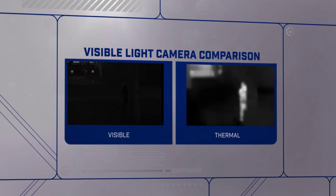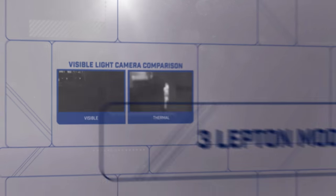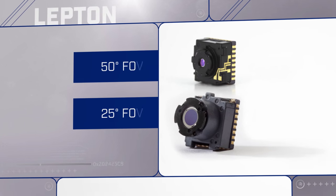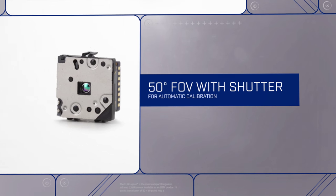Lepton is also more reliable than visible light cameras, especially at night, where thermal detection is virtually foolproof. And now Lepton is available in three models: a 50-degree and a 25-degree field of view without a shutter, and a 50-degree field of view with a shutter for automatic calibration.